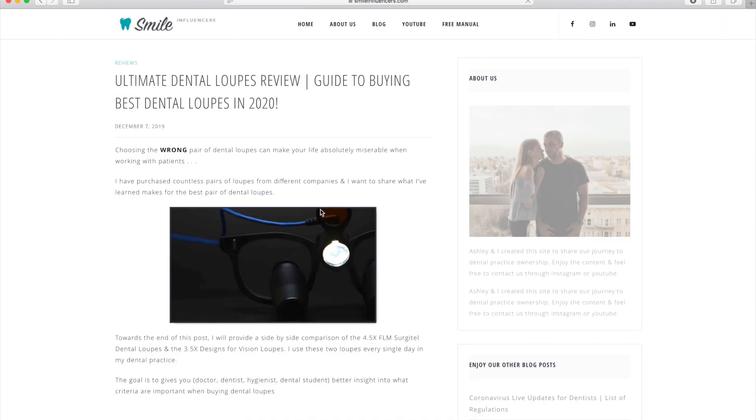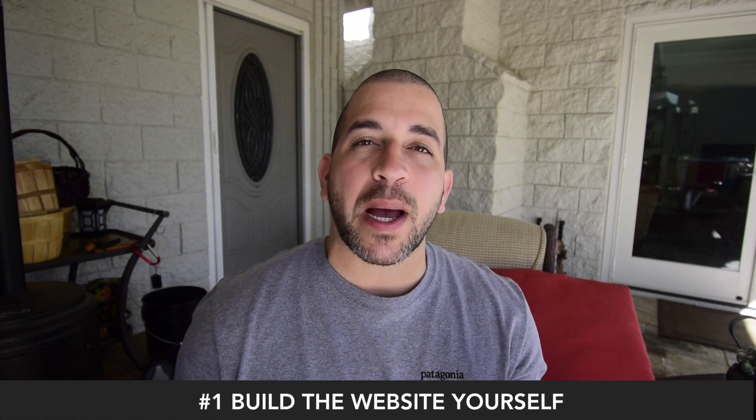So now that I've convinced you that websites are powerful, here are five tips that will help you get started immediately. Number one: build the website yourself.